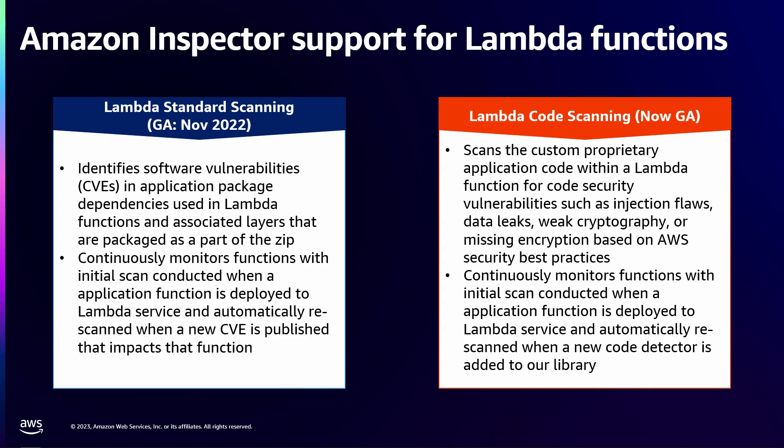That's standard scanning. With code scanning, which we launched yesterday, we also look at the code you write. In addition to the packages you consume, the business logic you write — if you are using weak cryptographic functions, have embedded secrets, or have OWASP Top 10 issues like injection flaws or cross-site scripting flaws — we identify that in real time. In addition to functions, if you are consuming Lambda layers, we identify vulnerabilities in those as well, and we tag whether the vulnerability is in the main function or in a layer.